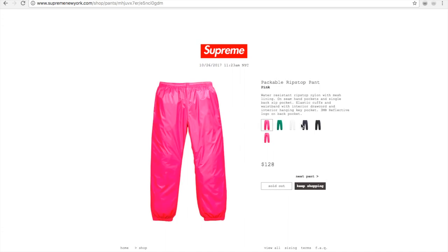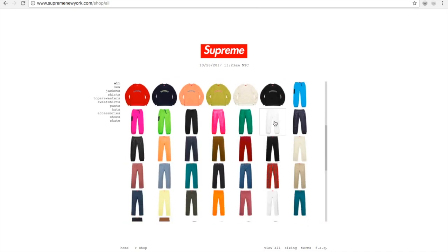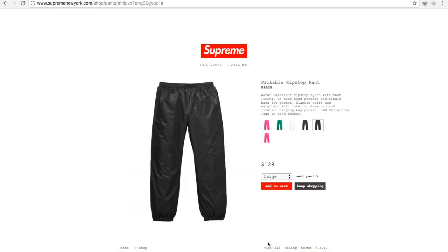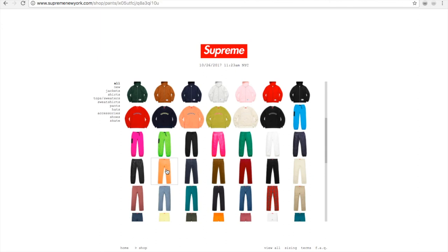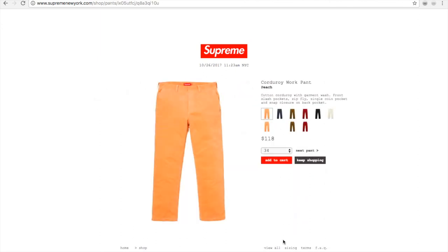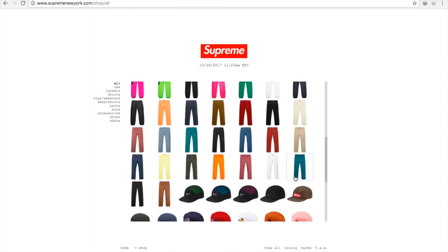This is from a previous drop — I'm not sure why they still have it up on Supreme. Take it down, dude, you're confusing your buyers. I guess they still have it in stock and nobody's buying them, that's why. This is from the previous drop. Let's move on to the caps.